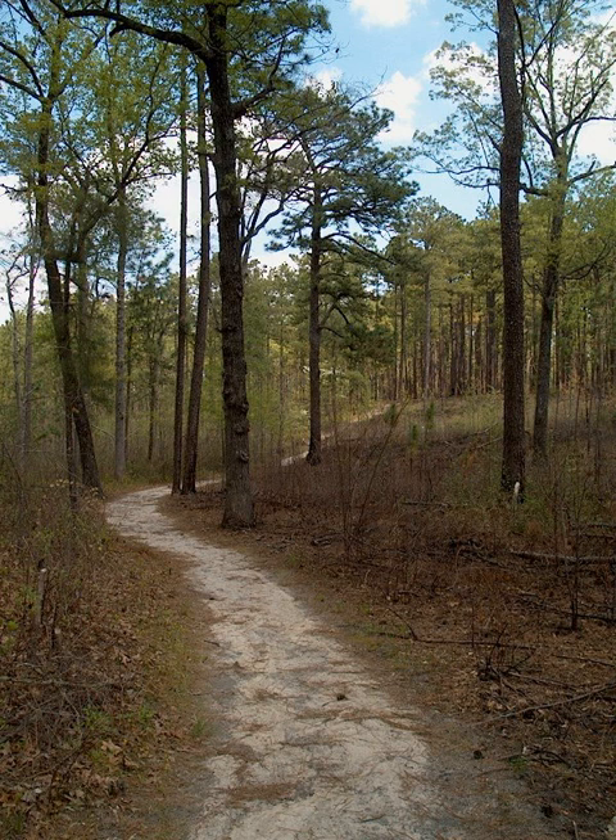Additional land has been acquired, including a satellite area of 153 acres known as the Boyd Round Timber Tract, which was added in 1977.